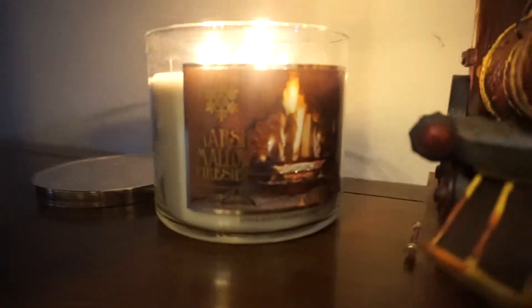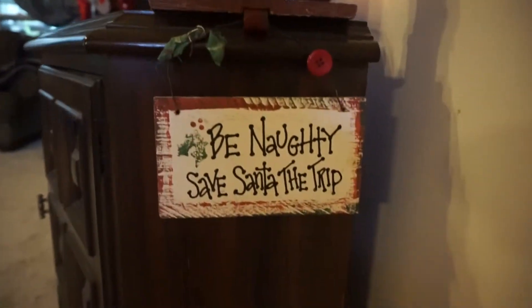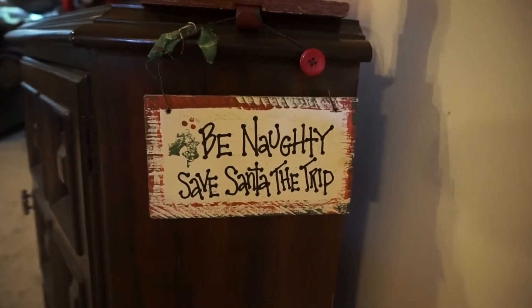When you walk in you see this lovely, wonderful smelling candle — it's Marshmallow Fireside, and it smells so good. Then I have the Santa on the train and hanging from it: 'Be Naughty, Save Santa the Trip.' I always like that. My friend Nito gave it to me.